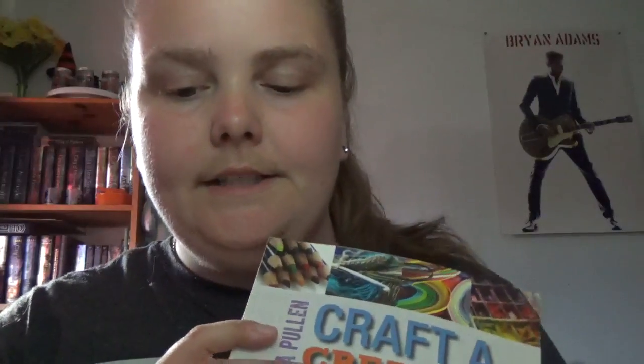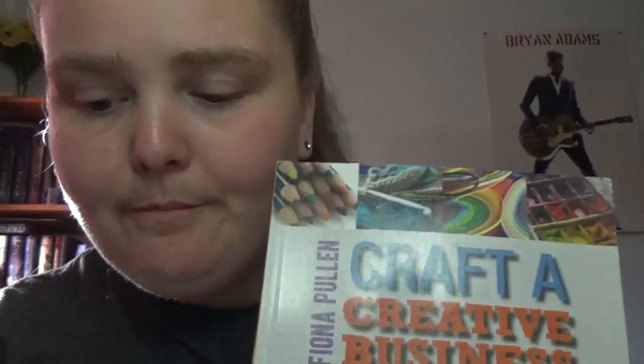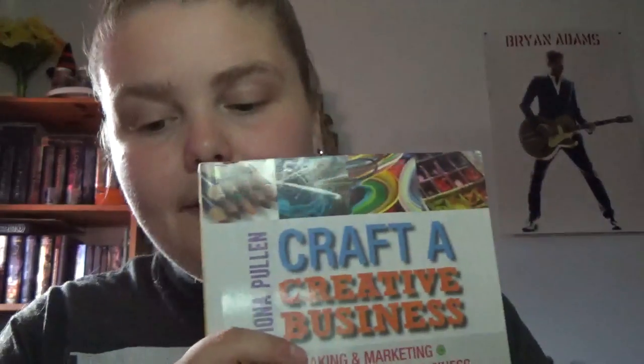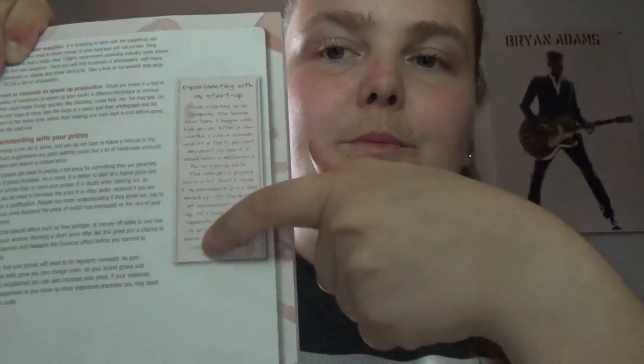The author has turned her love of craft into a successful business and has made a companion website, craftscreativebusiness.co.uk, to go along with this book. It covers the basics of setting up as self-employed, where to start, target market research, and it showcases her business and other businesses as well. She also has side note sections throughout.